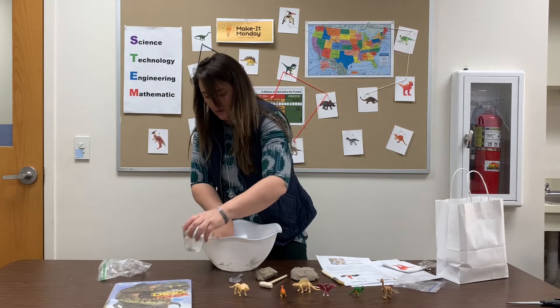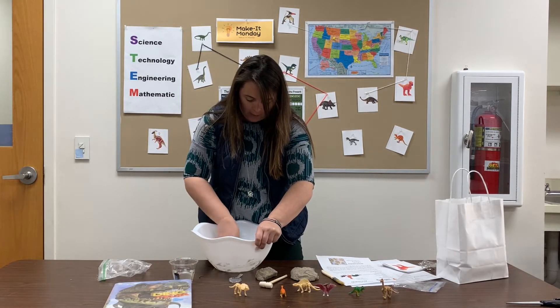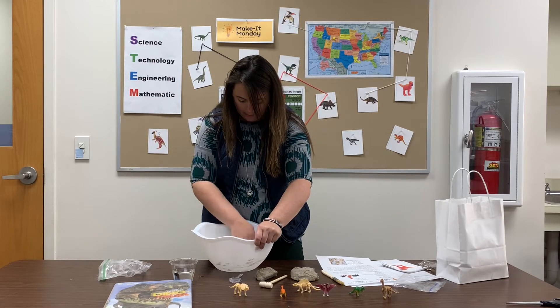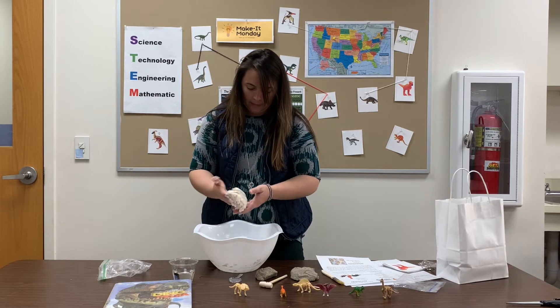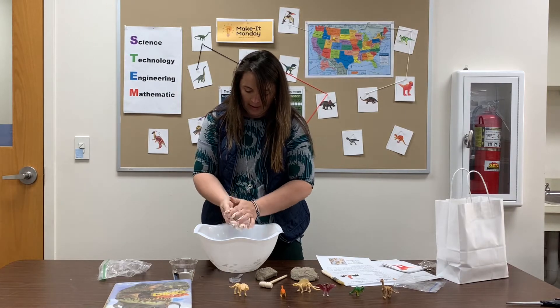If you have fun with this, these are ingredients you have at home, so if you want to make more fossils, you can! There we go — alright, I've got a nice doughy consistency.